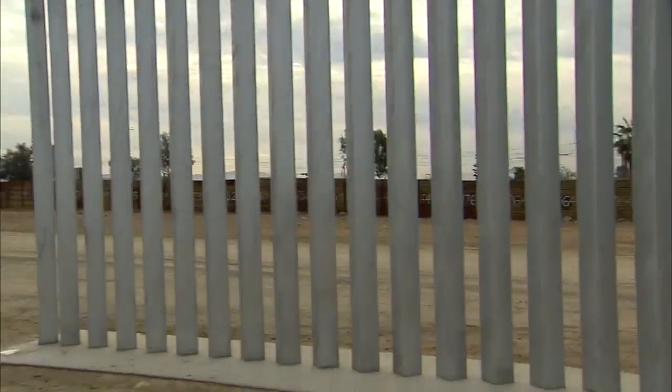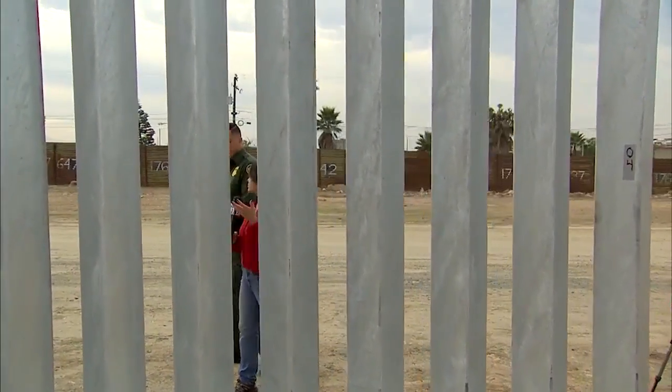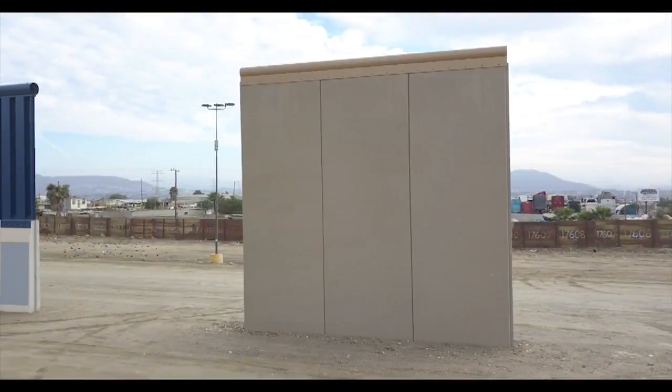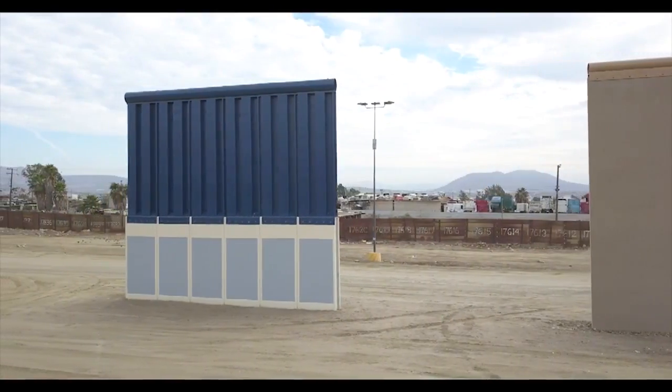Joining me is Border Patrol agent Eduardo Olmos. So talk to me about the kind of testing these walls will undergo. Well, all eight prototypes will be evaluated for different characteristics. It's going to be anti-climbing, anti-scaling, anti-breaching, anti-digging.